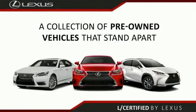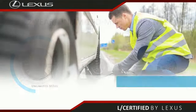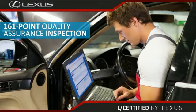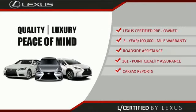Only the best pre-owned Lexus vehicles qualify for the Lexus certified pre-owned program. With a two-year unlimited warranty, roadside assistance, and a 161-point quality assurance inspection, you can have total peace of mind. Ask your dealer for details about the Lexus certified pre-owned program.